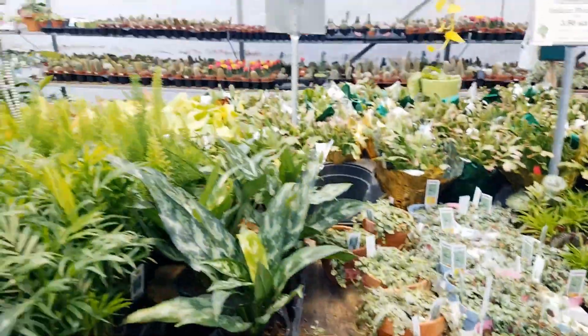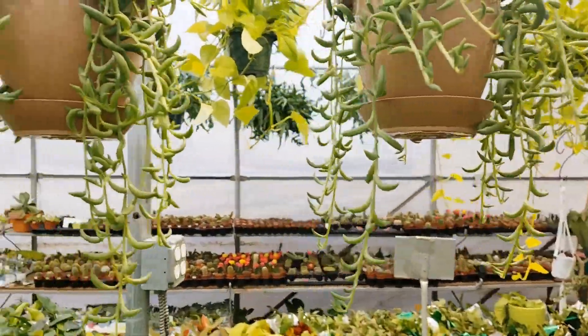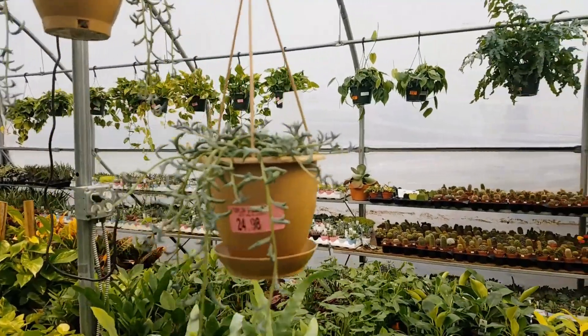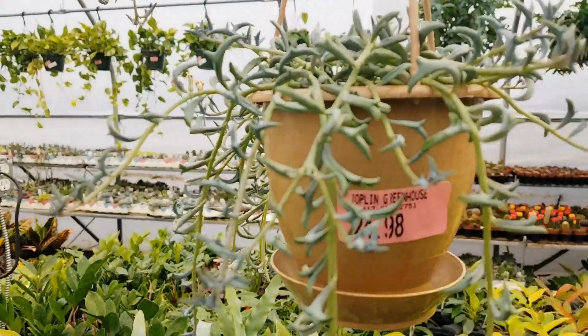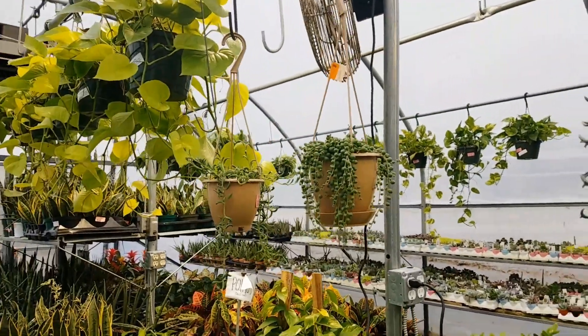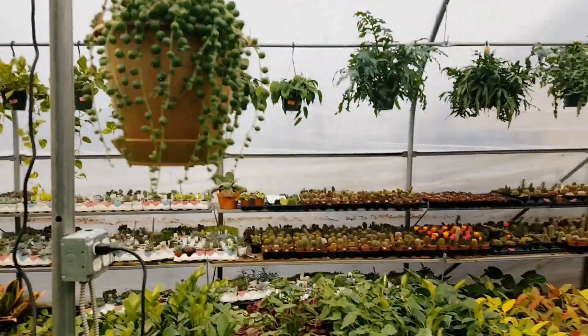We've got a string of turtles. I think they had some dolphins up here — string of bananas and some string of dolphins. And they've got the pearls down here. This is such a beautiful little pot, so perfect.